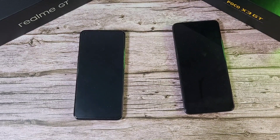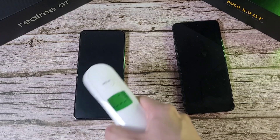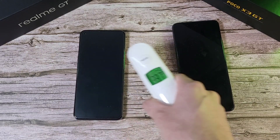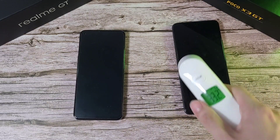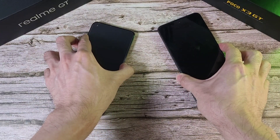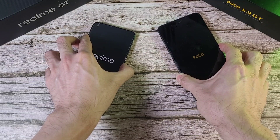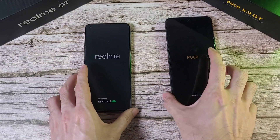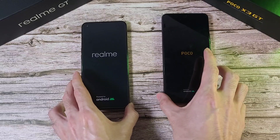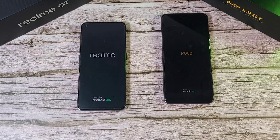Before we start, let's check the room temperature — it's at about 26.4°C, and the phones are at 33.7 and 33.2°C. The first thing we're going to do is boot up these two phones and see which one starts faster. Normally Xiaomi phones including the Poco have a very fast boot-up. Both phones have been charged up to 100 percent.